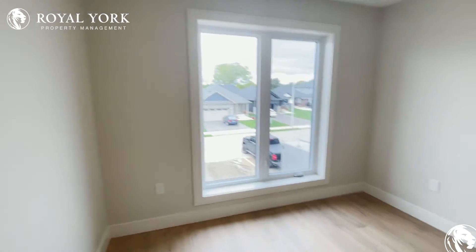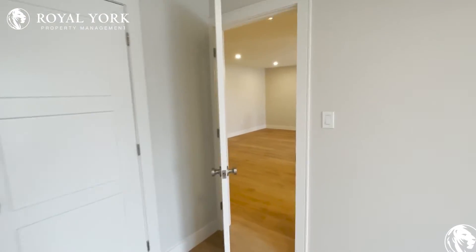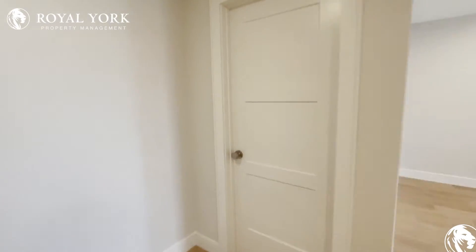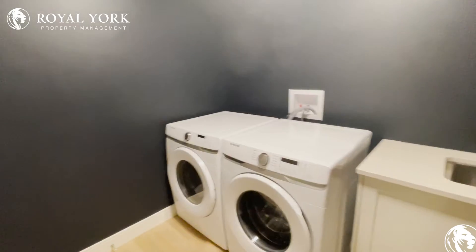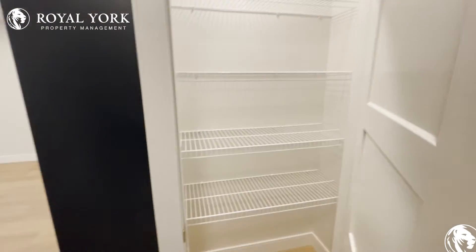We have our first bedroom — a beautiful full window here and a double door closet. Tons and tons of room. To our right we have our ensuite storage, so we have our washer and dryer, some extra storage, and an automatic light that comes on.